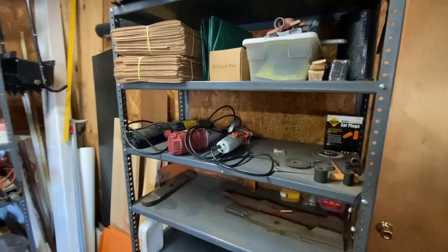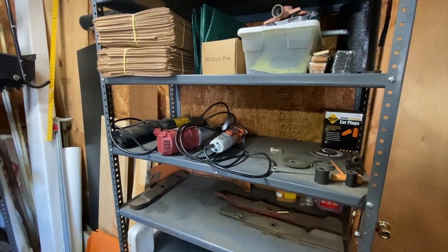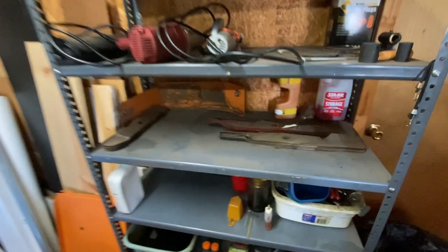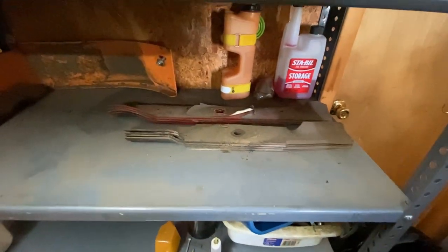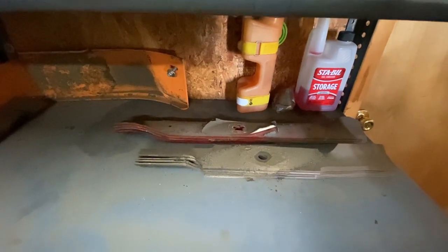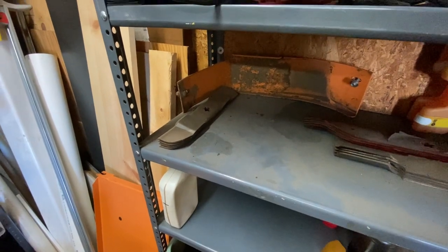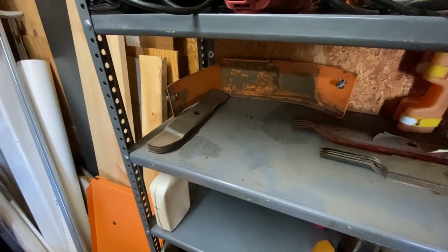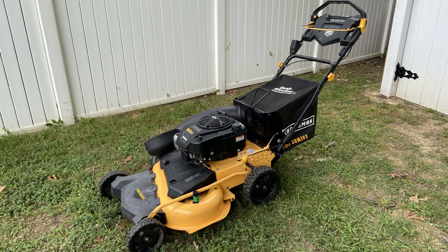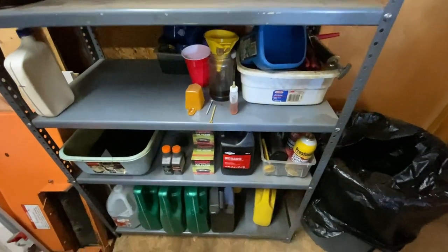Over here I've got stuff I use for taking blades off and sharpening them. There are some extra blades down here — these high-lifts are for the Skag, back there are the ones for the DR finish mower, and I think those are the ones for the 20-inch Craftsman Pro Series.